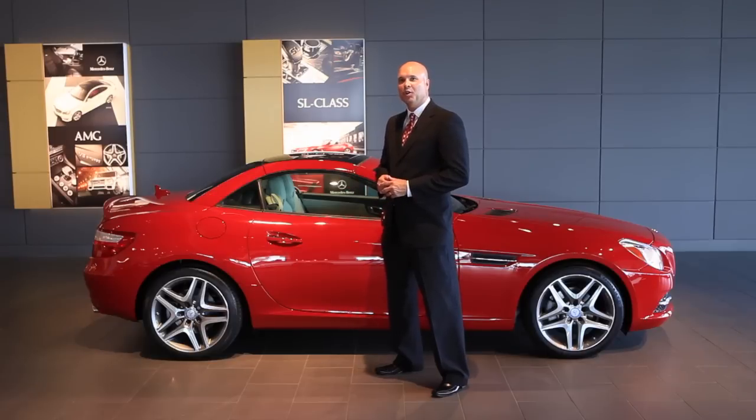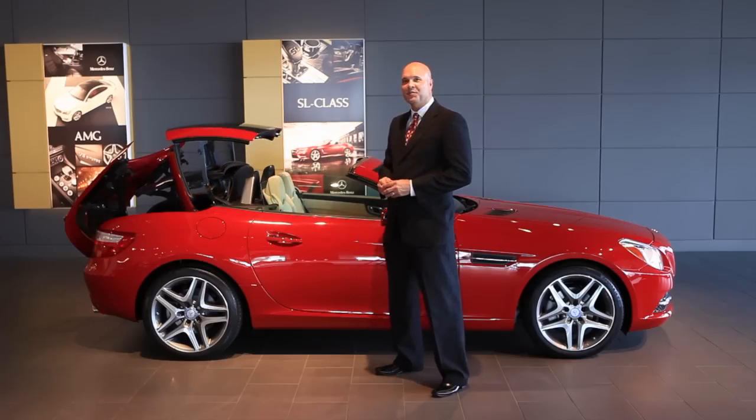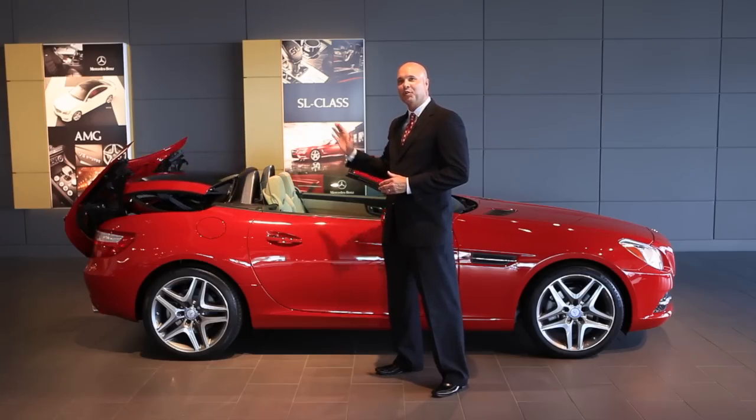The retractable hardtop can be lowered using either the key from outside the vehicle or the switch on the inside of the vehicle. The whole operation from start to finish takes only about 20 seconds. You can see it's almost a symphony of technology as this top deploys back into the boot and you have a convertible.